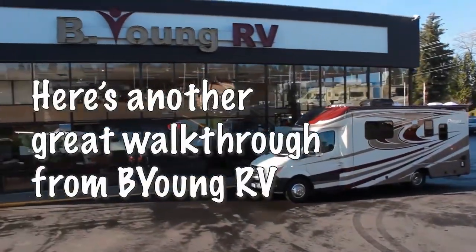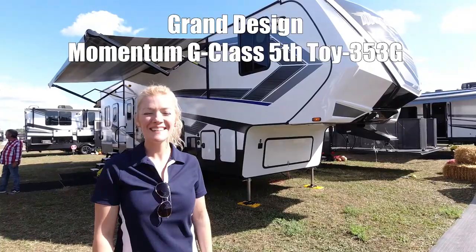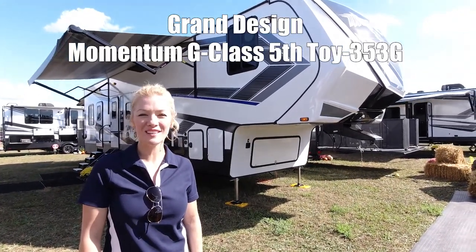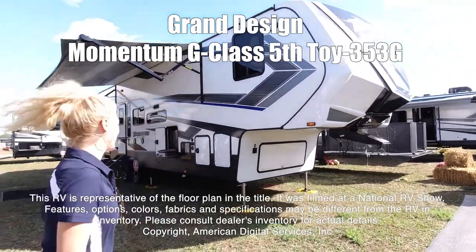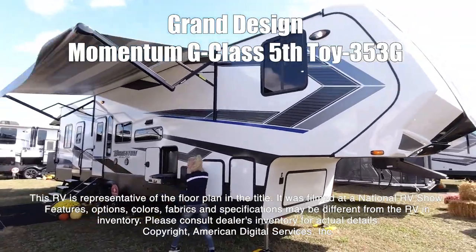Here's a short highlight video from Be Young RV. Be young, have fun. Hi guys, I'm Raina and we're going to be taking a look at a Grand Design Momentum G-Class 353G. This RV is representative of the floor plan made by this manufacturer. It was shot at a national RV show.